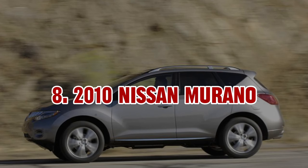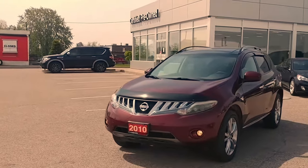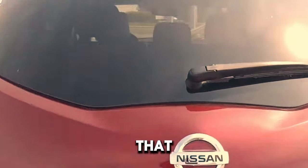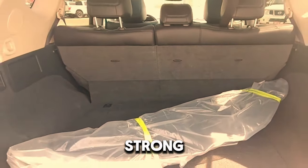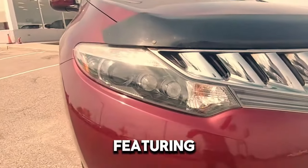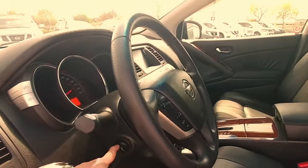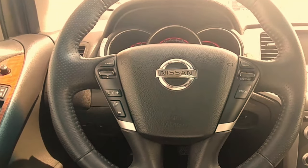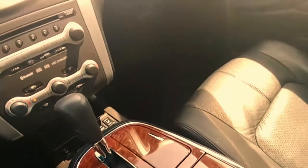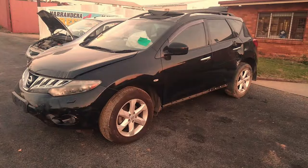8. 2010 Nissan Murano. The 2010 Nissan Murano offers a touch of luxury at an affordable price. It comes with a 3.5-liter V6 engine that gives 265 horsepower, ensuring a strong and smooth ride. Inside, the Murano is spacious and well-designed, featuring high-quality materials and advanced options like a touchscreen infotainment system and available leather seats. Although its fuel economy isn't as high as some competitors and cargo space is a bit limited, its stylish interior and powerful performance make it a great choice for those who want both comfort and power.